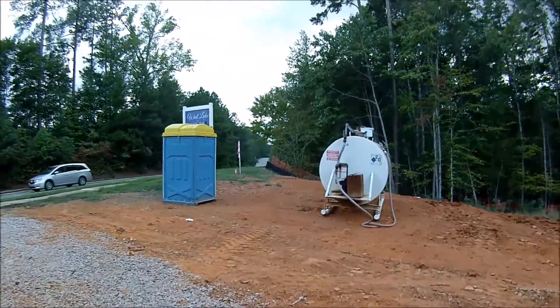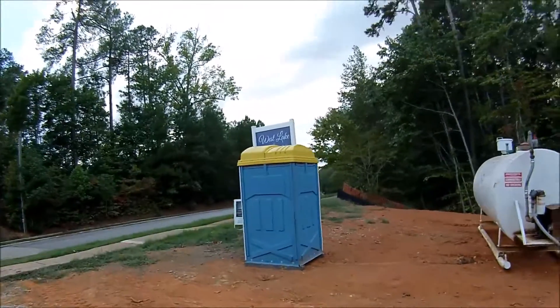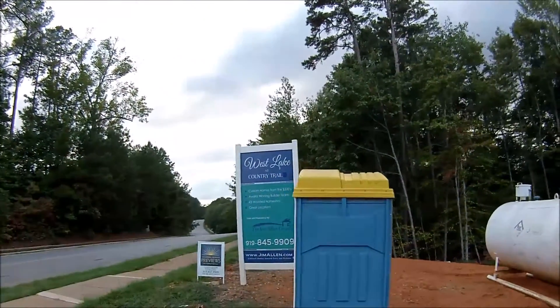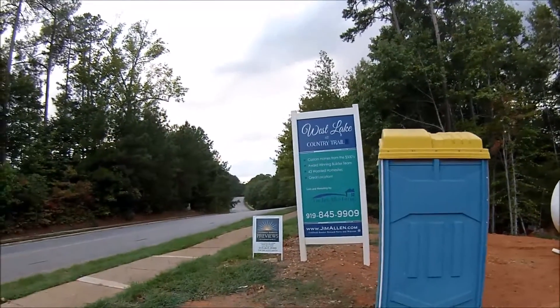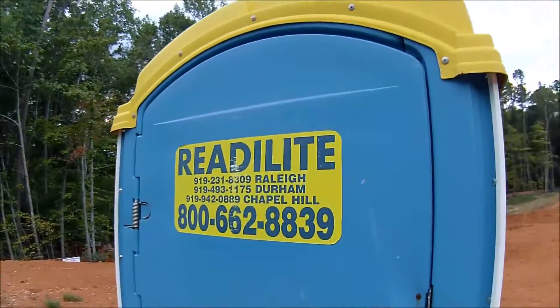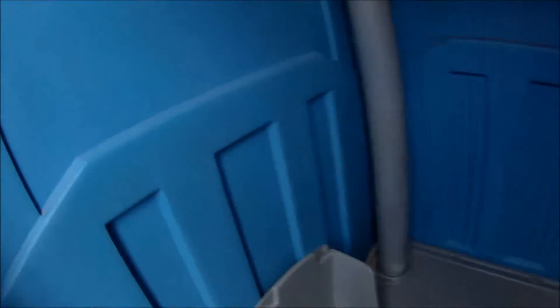Very busy place. Looks like this is called Westlake at Country Trail. This is a ready light, looks like. Let's go inside. It might be a little dark in here.